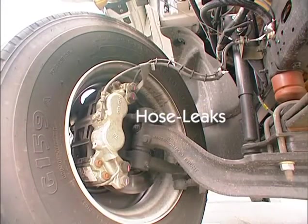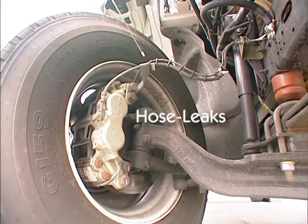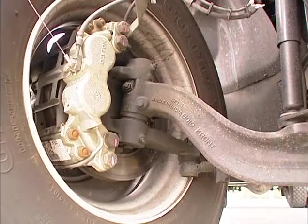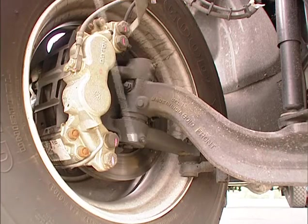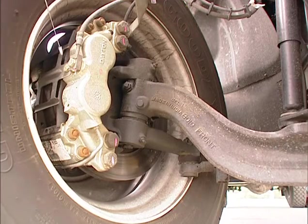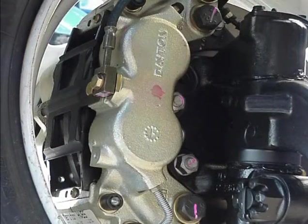Inspect the brake hose and lines. Look for cracks, wear, or leaks. Check that the disc brake assembly and/or brake drum is not damaged and has no missing parts. See that the brake lining, shoes, or pads is not worn and is free of contaminants such as grease, oil, and brake fluid.